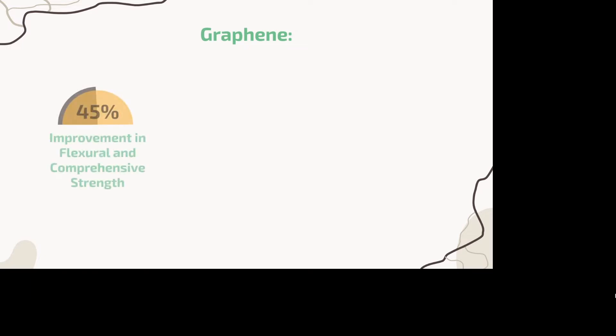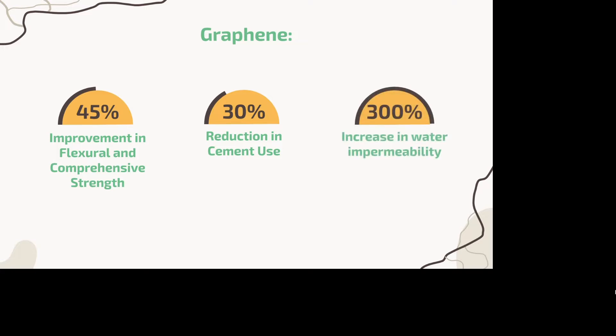As for the graphene, it will provide us with a 45% improvement in flexural and compressive strength, a 30% reduction in cement use for the total structure — which in this case would be our road — and a 300% increase in water impermeability and resistiveness to corrosive chemicals.